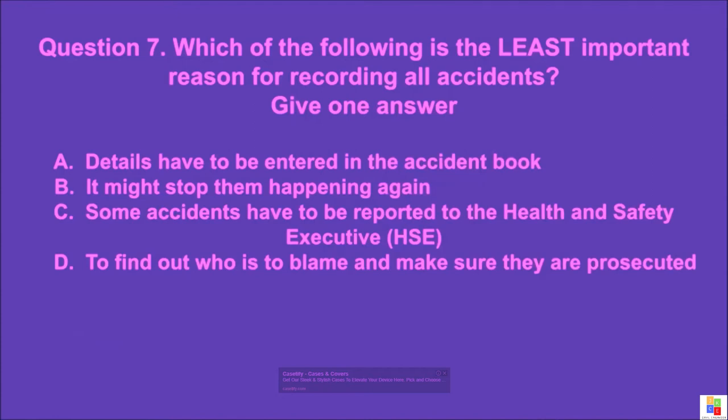Question 7: Which of the following is the least important reason for recording all accidents? Give one answer. A: details have to be entered in the accident book, B: it might stop them happening again, C: some accidents have to be reported to the Health and Safety Executive (HSE), D: to find out who is to blame and make sure they are prosecuted. The correct answer is D.